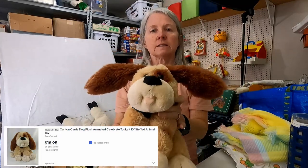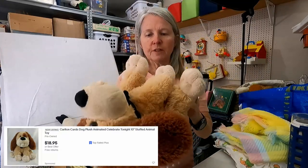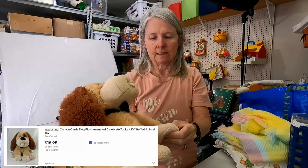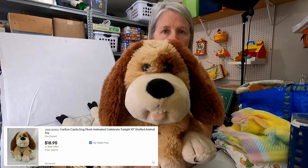This is Carlton Cards — it's one of the animated plush. Hopefully it works. I don't know if we tested it. Yeah, it's not working yet. Hopefully it's just a battery thing.